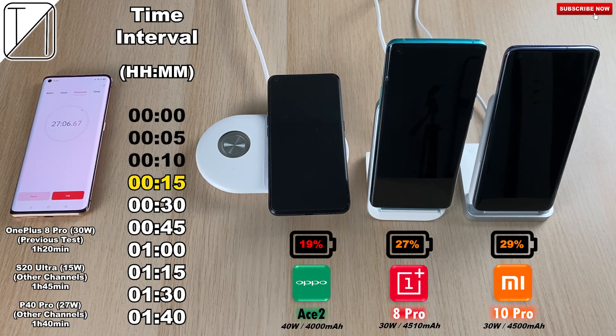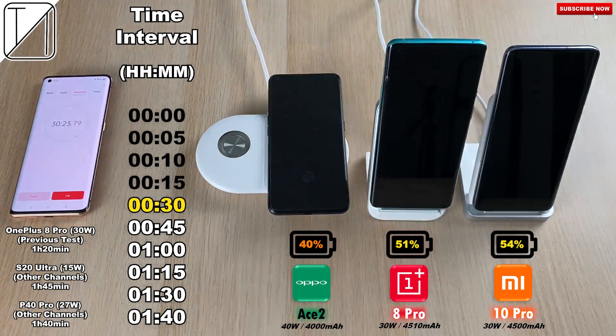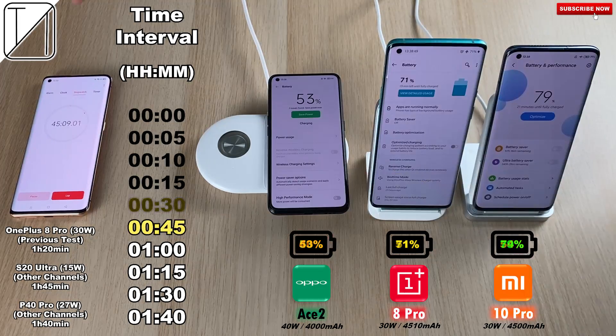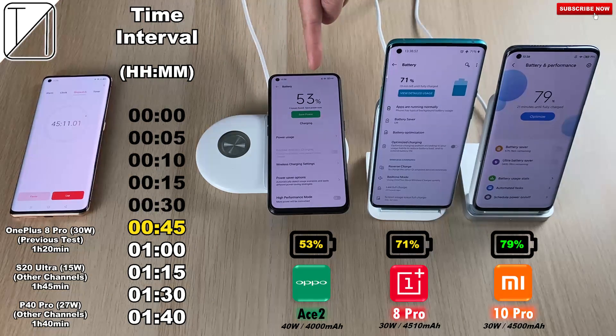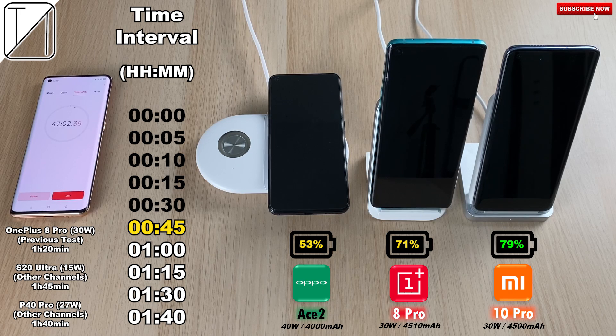At the 30-minute mark we have 40% on the Oppo Ace 2, 51% on the OnePlus 8 Pro, and 54% on the Mi 10 Pro, which has now surpassed the OnePlus. I was expecting the Mi 10 Pro and the OnePlus 8 Pro to be pretty similar, but I really expected the Oppo Ace 2 to do better than those two phones given its lower battery capacity and faster wireless charging spec.